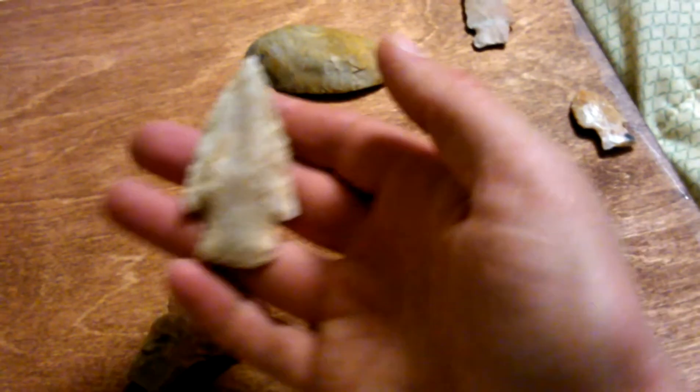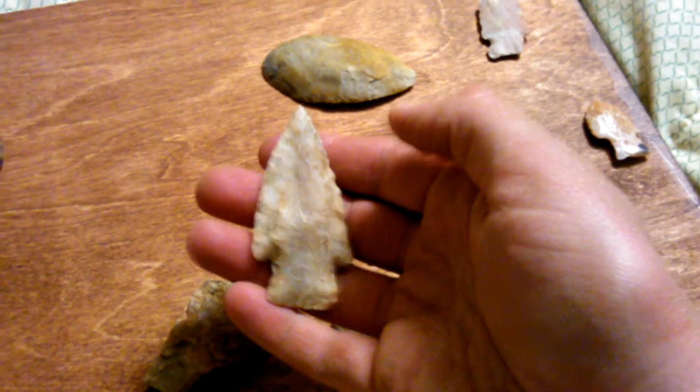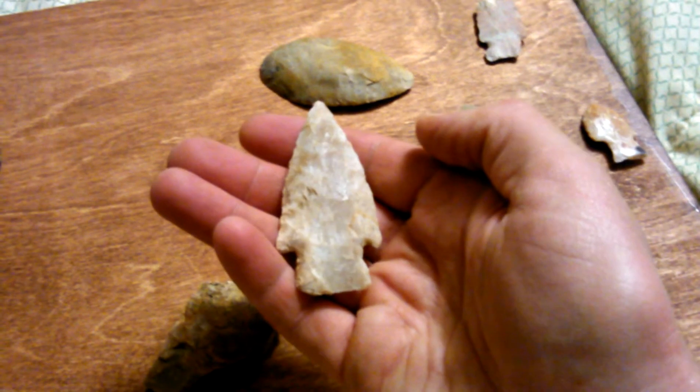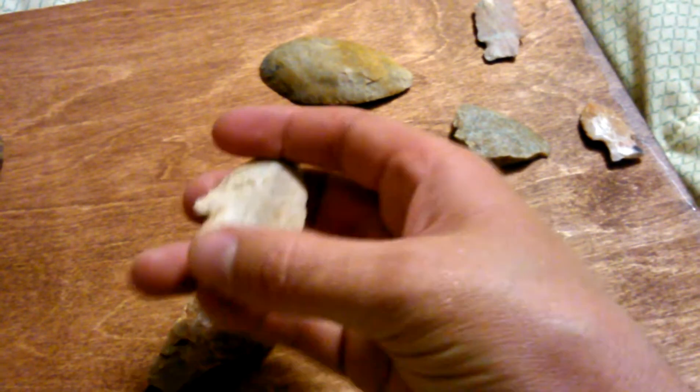And this one kind of looks like a hardened, but I don't think it is. Because I think it's more like a Hopewell type. It's not beveled, and the base isn't ground.